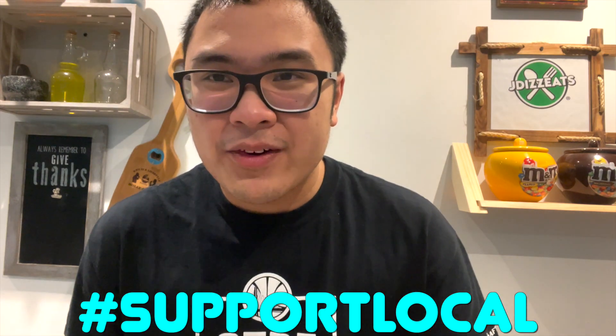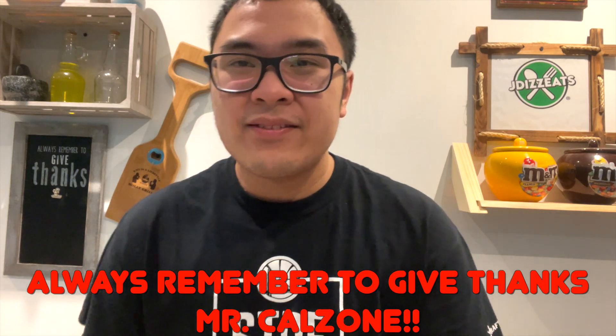The beef doner shawarma has fresh beef doner and it's a pretty good deal at a reasonable price at Mr. Calzone. You can get the XL one, but the size I got was already big enough for me and the family. I'll definitely be coming back to try the chicken calzone again, other calzones, pizza, and Middle Eastern shawarmas and burgers. Peace — always remember to support your local businesses! If you enjoy the video, please leave a like, subscribe, and share. This is JDizzEats — see you next video, bye!